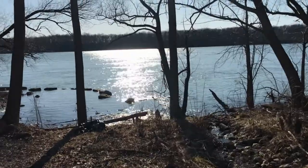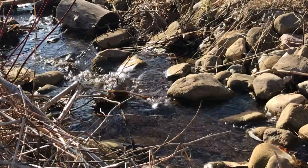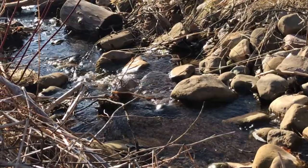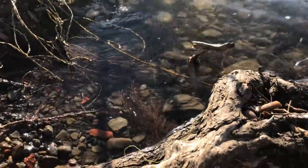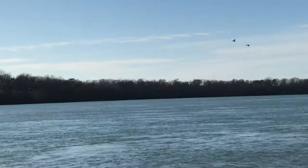Let's follow this trail down to the Niagara River to find our first birds. What type of bird likes to live near water? What type of bird can float on the water? Listen carefully — can you hear them?